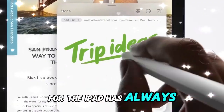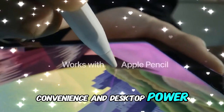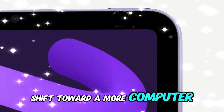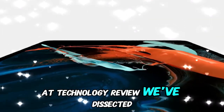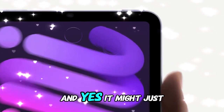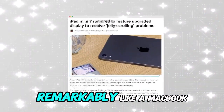Apple's vision for the iPad has always teetered between tablet convenience and desktop power. With the upcoming release of iPadOS 19, that balance may finally shift toward a more computer-like experience. At Technology Review, we've dissected the details and emerging leaks around this major update to bring you the full picture. It might just transform your iPad into something that feels remarkably like a MacBook.